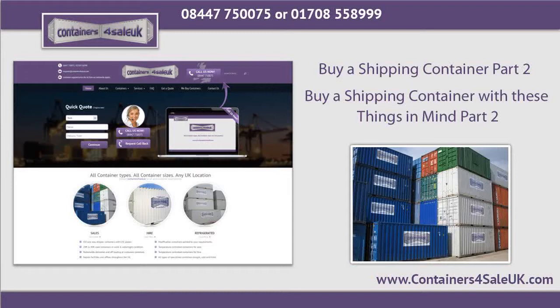Buy a shipping container to provide more space. If you notice that your space is getting smaller because of the stuff that you have, then purchasing a shipping container is the best solution. You can also ask your contractor to build you an extra room, but these are quite costly and unnecessary. To have the space that you need without spending a lot, you can buy a shipping container where you can store or keep your extra belongings.